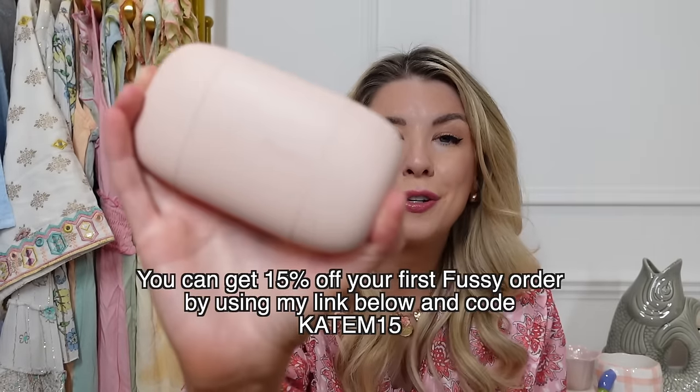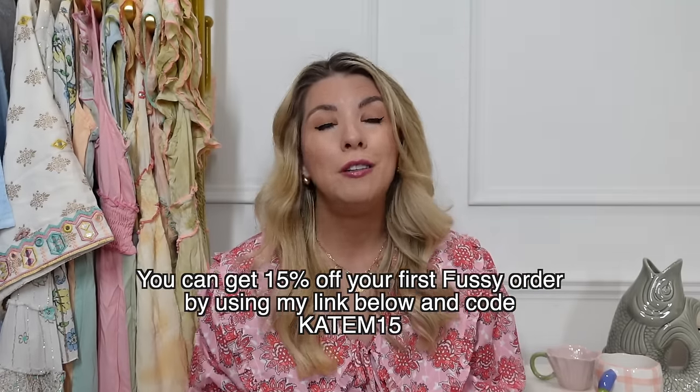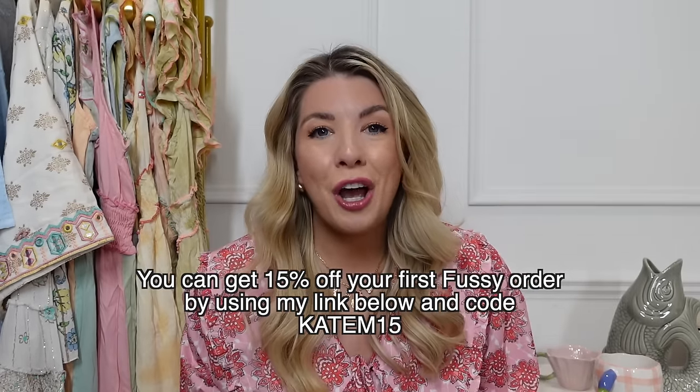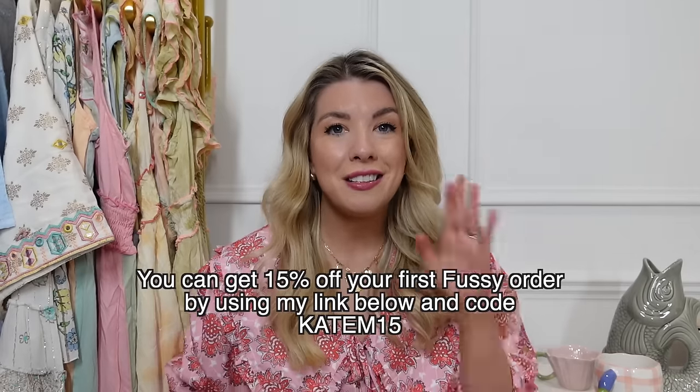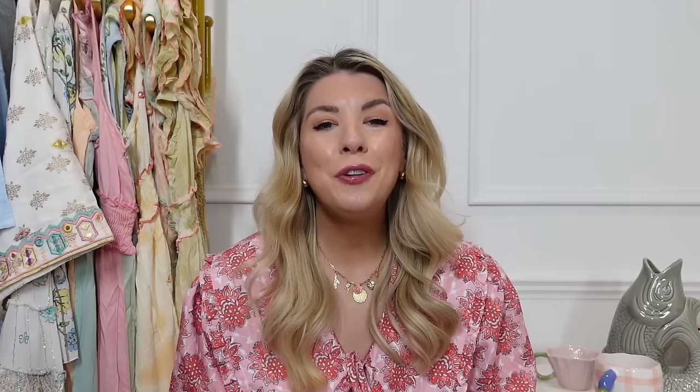That is everything I wanted to share with you today. I really hope you like this haul — it was so girly, floral, and pretty, and it just makes my heart happy. Thank you so much for watching! Don't forget to head to the description box and check out Fussy — once you try it, there's no going back. Use discount code KATEM15 for 15% off your first order. If you enjoyed today's video, please give it a thumbs up and subscribe for more videos like this. Thanks so much — have a lovely day, bye!